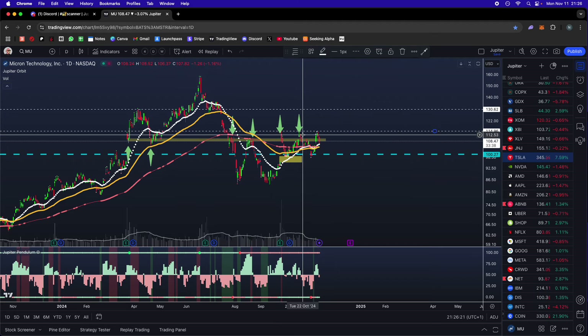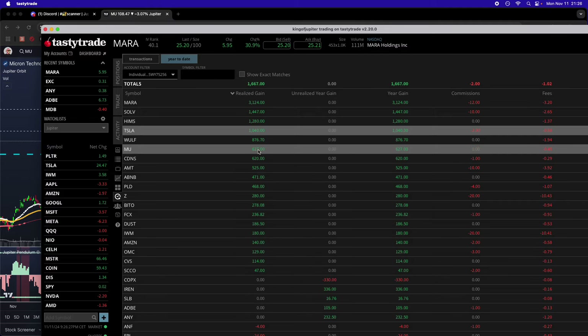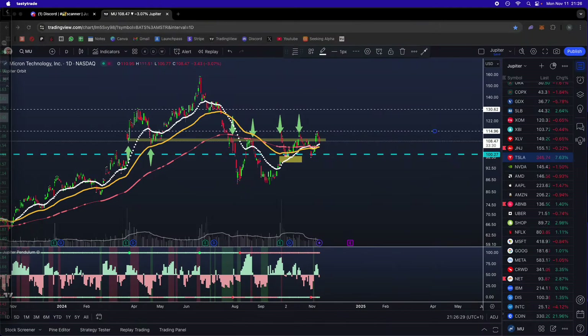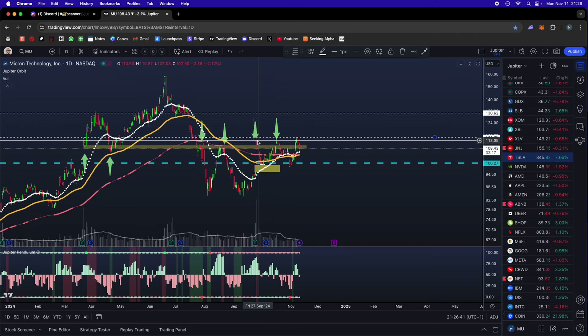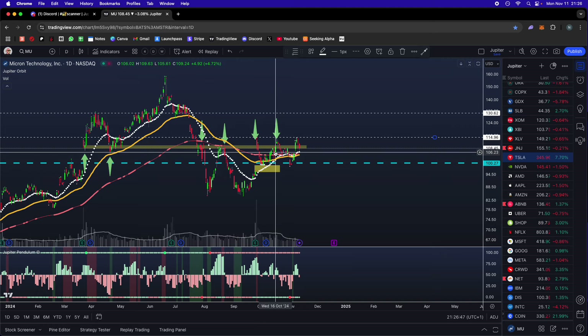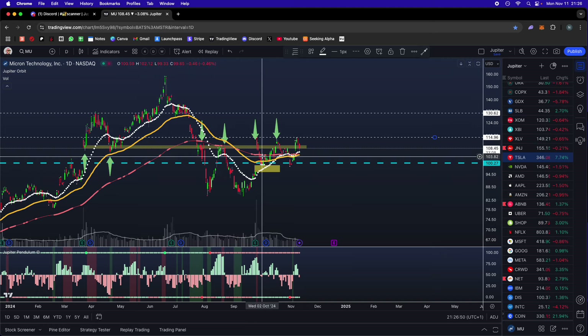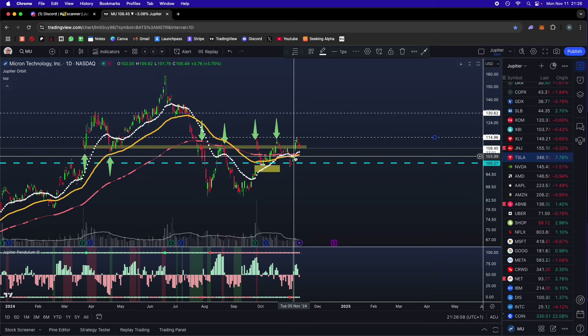I took profits at a key level on Micron too — we made $627 on that trade. That was probably 10% of the account at that time. I took profits into the rejection candle, and we still haven't gone higher than that, so I would have made less than $600 — maybe even been red depending on when those calls expired due to time decay. A lot of times taking profits is going to save you. Don't look only at the upside you missed — consider the downside you avoided. The grass is always greener.